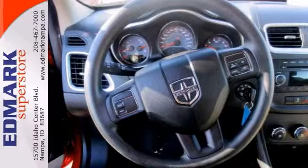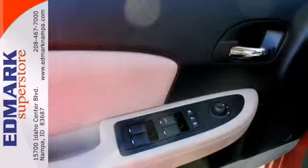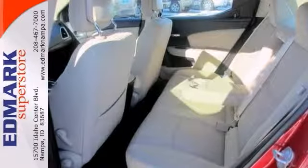Add to that steering wheel audio controls and power windows and locks and mirrors and so many other features. And that makes it one attractive vehicle looking for a new home.